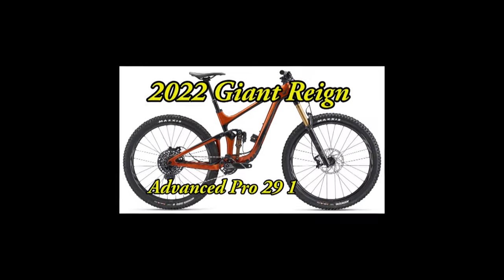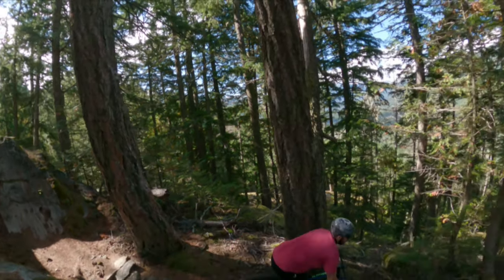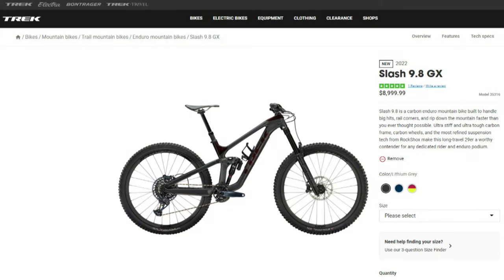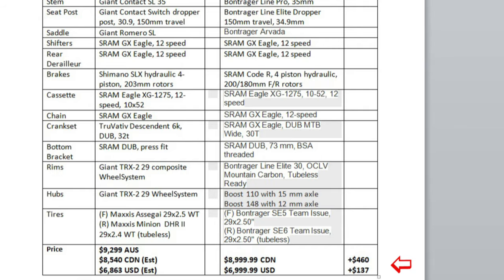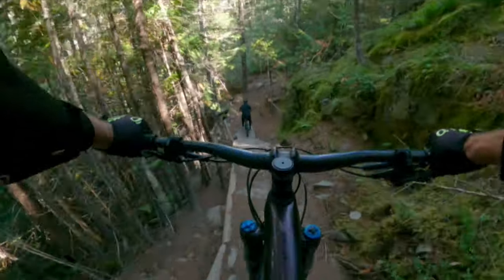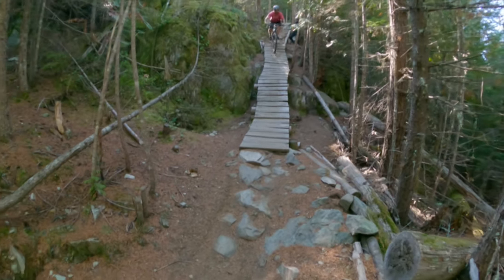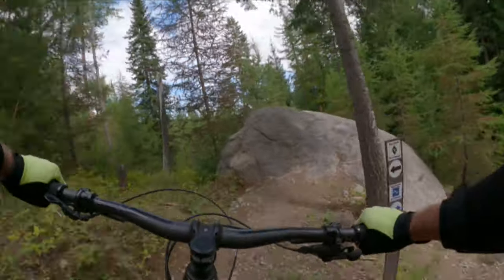Now for the prices. The 2022 Giant Reign Advanced Pro 29 Model 1 is listed on the Giant Australia website at $9,299 Australian, which converts to $8,540 Canadian and $6,863 US as of October 13th, 2021. The 2022 Trek Slash is listed at $8,999 Canadian and $6,999 US. So while the Trek Slash is slightly more expensive by $460 Canadian and $137 US, I think the Slash is well worth the extra cost given all the improvements mentioned. I will be keeping an eye on the Trek Slash 9.8 GX for my next bike upgrade. However, if the sticker shock of these caliber bikes shocks you, you can find an aluminum frame Trek Slash version 8 which sells for $5,249 Canadian or $4,199 US — a great value if you don't mind the heavier bike.